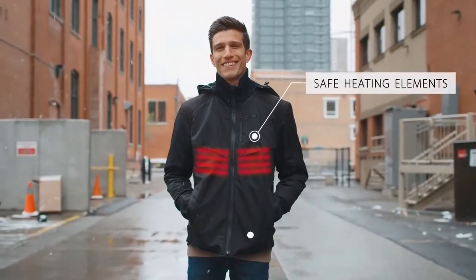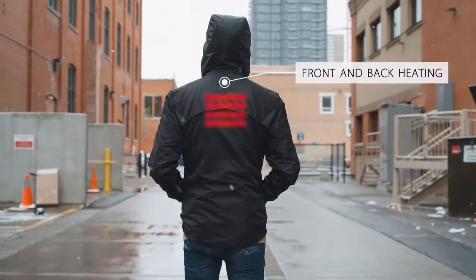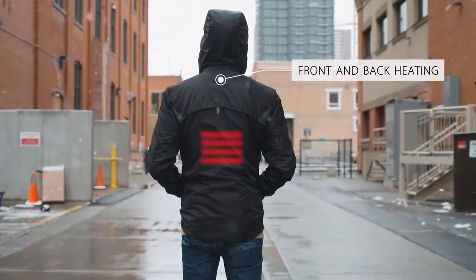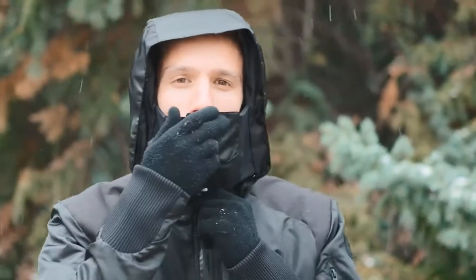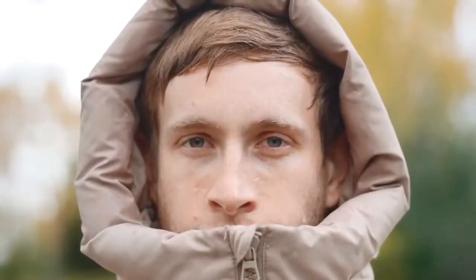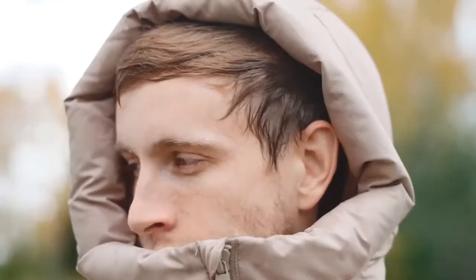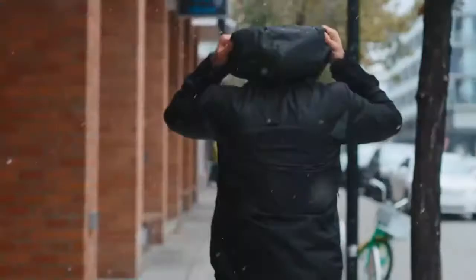We've even included a retractable magnetic face mask for your warmth. Getting sweaty quickly? Chill off with Homey's cool air ventilation system — stay cool, friend.